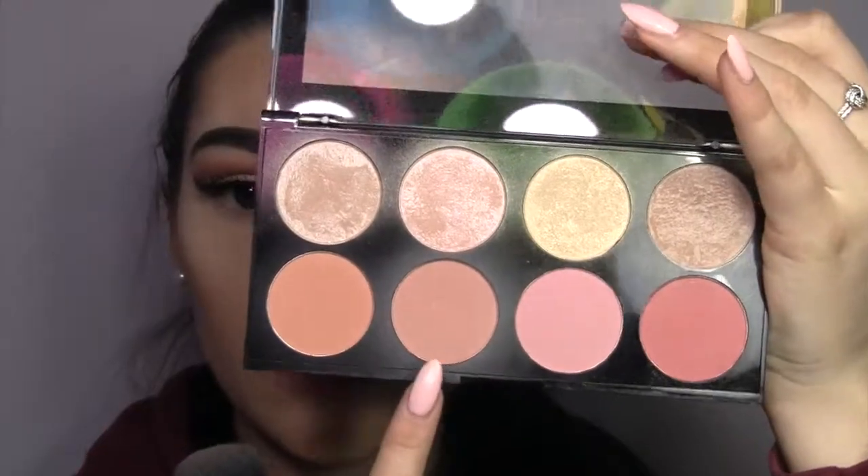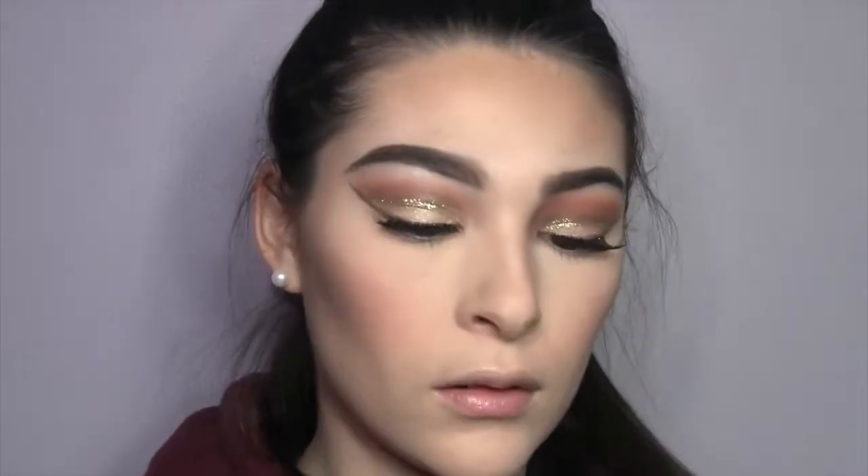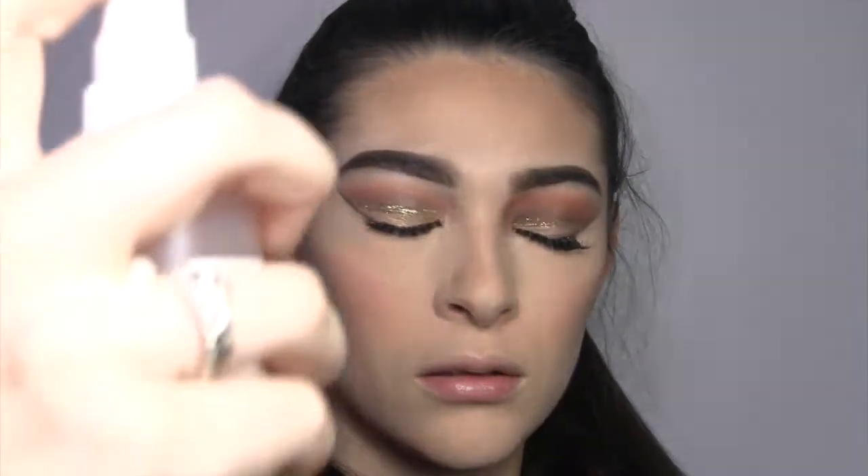Now I'm just gonna take my Makeup Revolution blush palette and put that really subtle pink color on my cheeks. Then I'm going in with Mario Badescu rose water and spraying that before I apply highlighter.